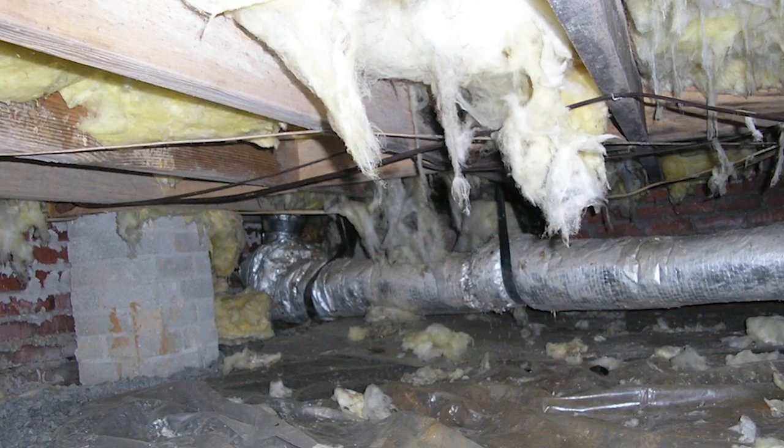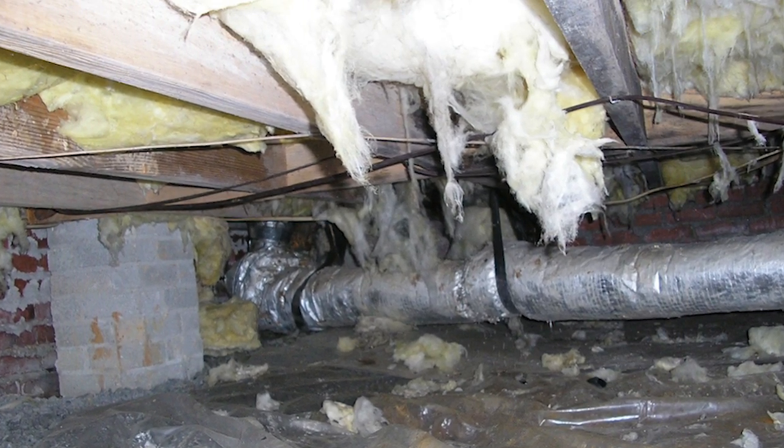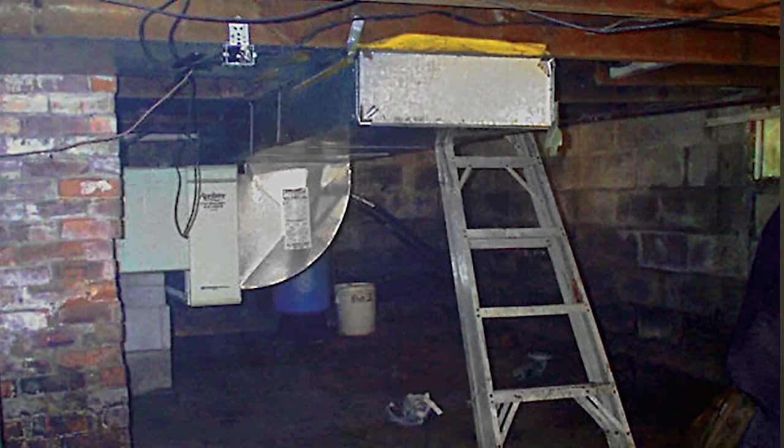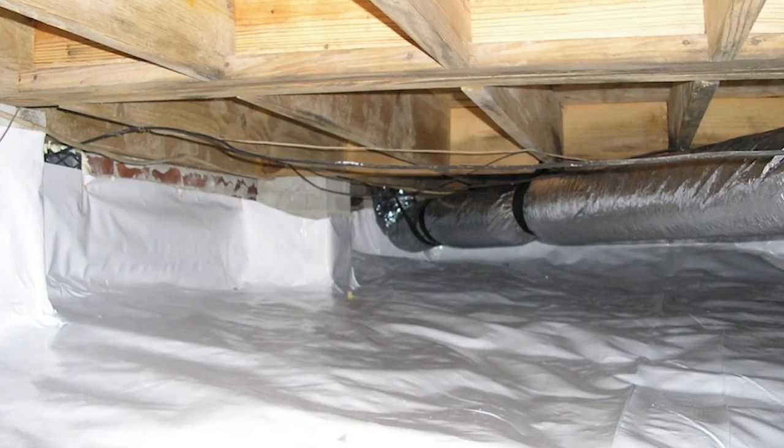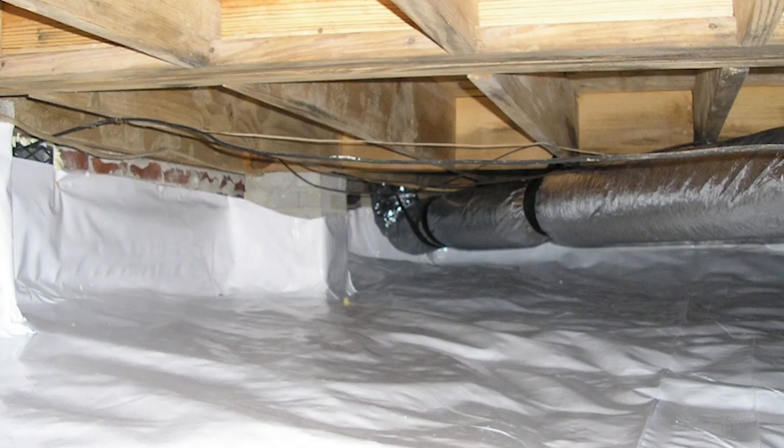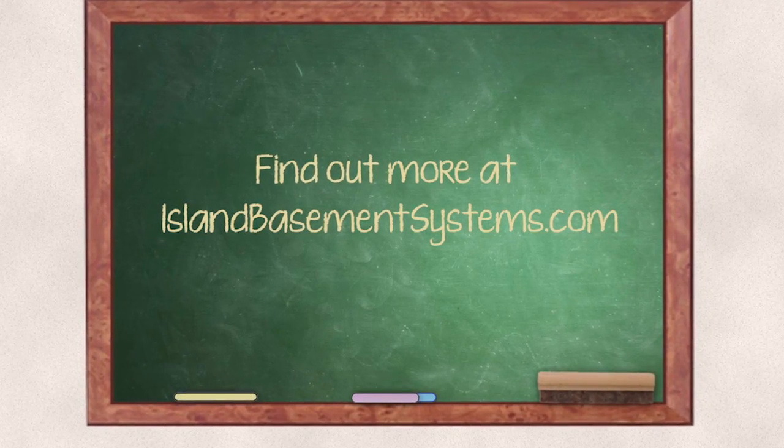We see a lot of crawl spaces where they have ductwork running through the crawl space, insulation in the ceiling, and the furnace in the crawl space with vents to the outside. In the winter, with cold air blowing in, that furnace has to work incredibly hard to deliver warm air upstairs. Heated crawl spaces — especially with ductwork in them — need to be insulated on the walls with a moisture barrier on the floor so dampness stays out, and then your furnace will work so much more easily to keep that home warm, comfortable, and dry.